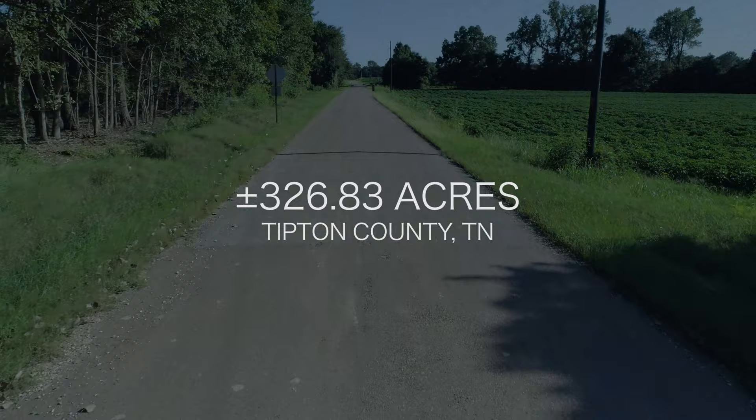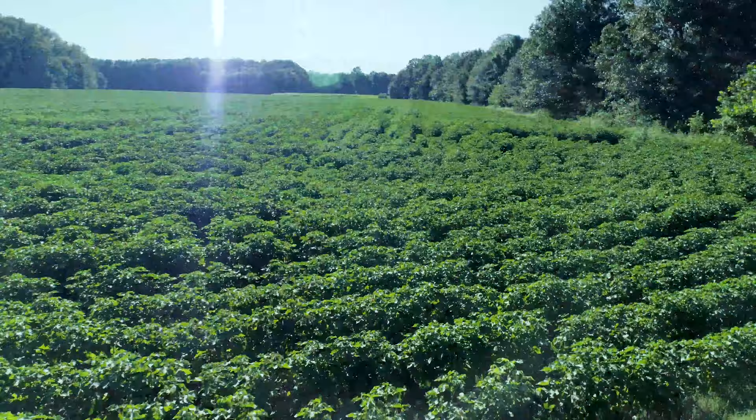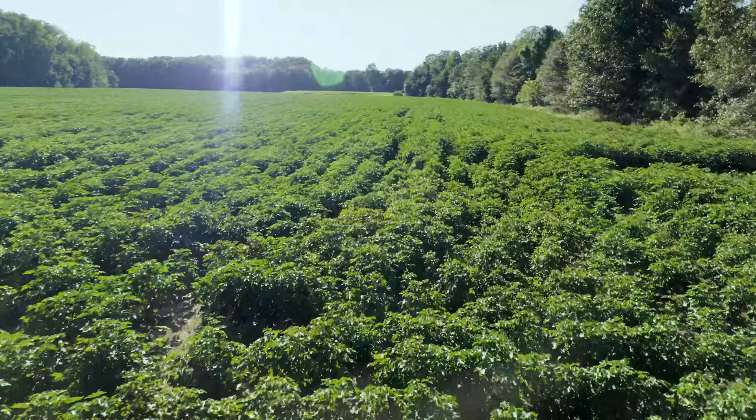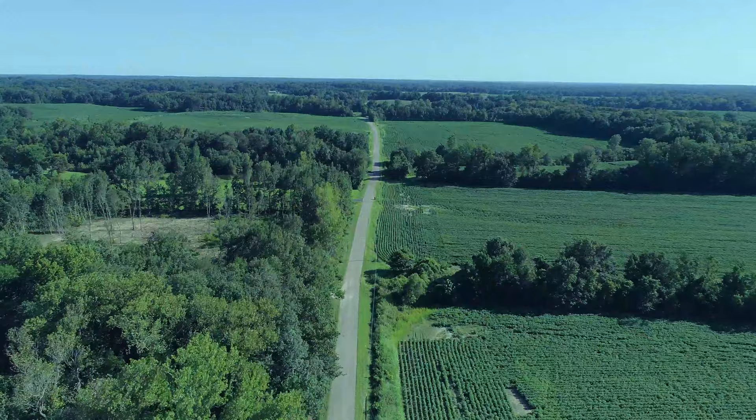We'll be auctioning the cotton farm and timber. You're looking at great, mature cotton at its best, and it was a great harvest year. The farm is being sold at auction to settle the Hillary Key estate, ordered sold by the court. The farm has been in the Key family since 1881, and for the last 25 years, farmed by a local farmer. It's one of the best farms in the area.